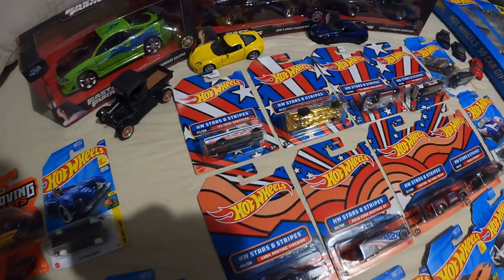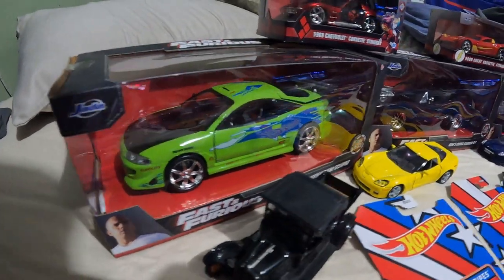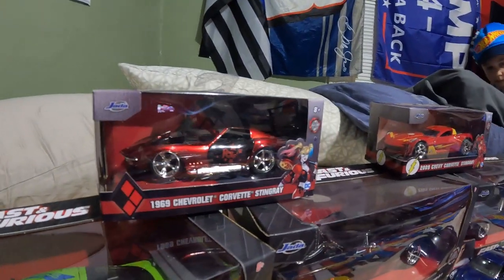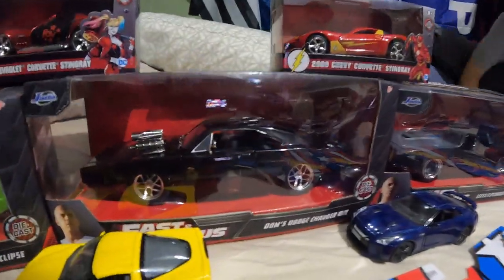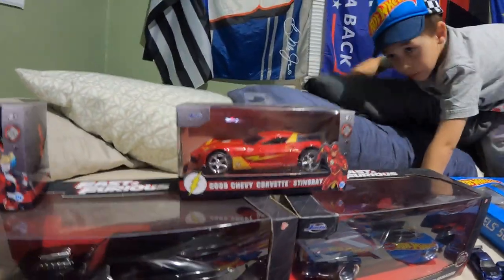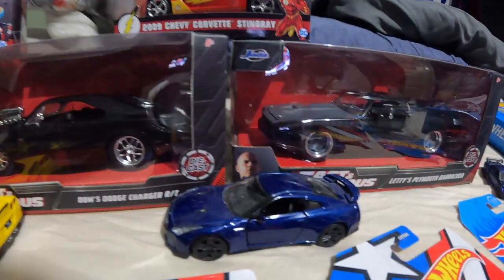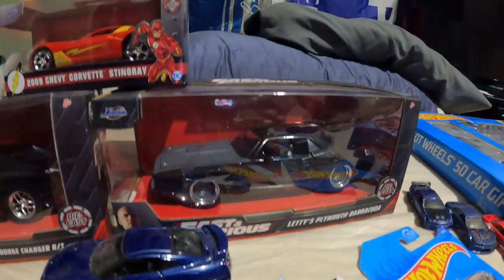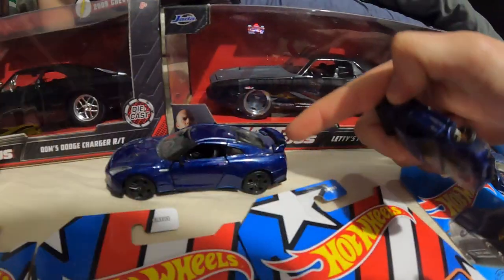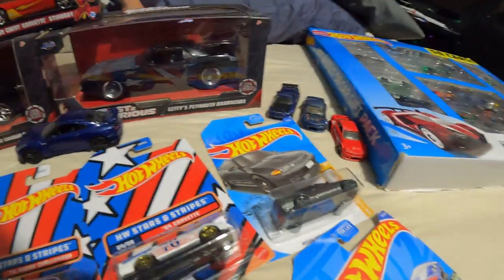Don't climb up there, Bubba, you're gonna make them fall. So we have a Model T here, then Brian's Eclipse from Fast and the Furious, a 1969 Corvette, Harley Quinn, Dom Toretto's Charger, another Corvette, and the Flash Corvette — I think that's the 2009 concept one. Then we got a Skyline R34, Letty's car, and some R35 and R34 Skylines that I let the kids play with.